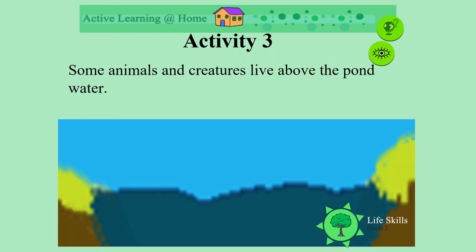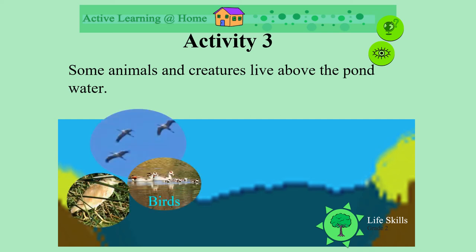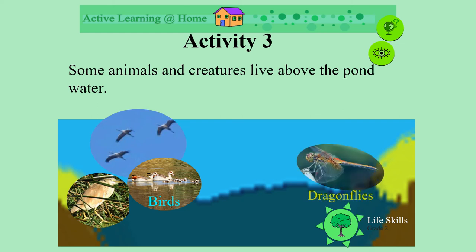At a pond, animals and creatures also live above the water. Different kinds of birds may pop in and visit. We might see dragonflies hovering above, or other insects.